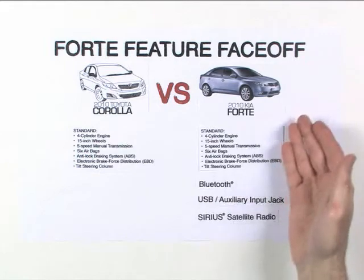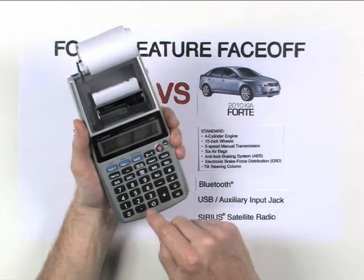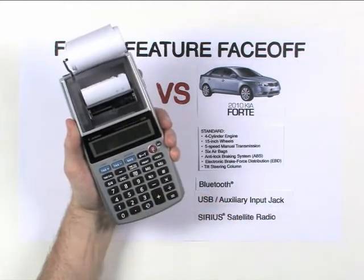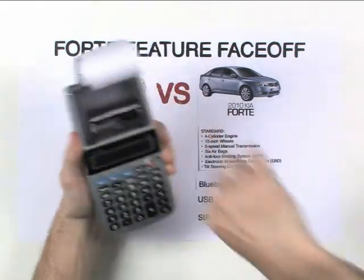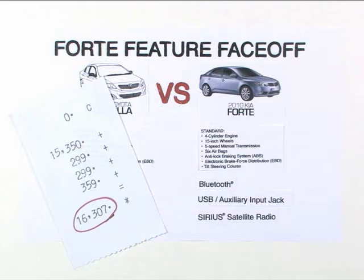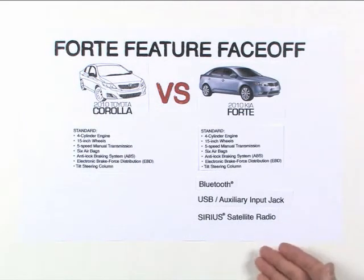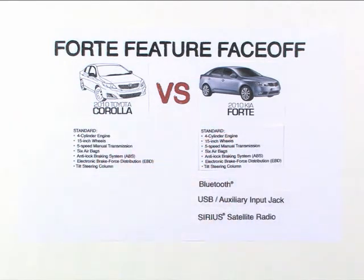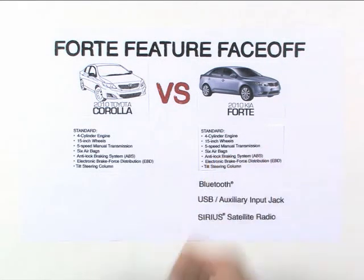Now check it out. If you want all of this on a 2010 Corolla, you're going to have to dig deep. Their hands-free system costs $299. The iPod interface kit is another $299. And a basic satellite radio system costs $359. Total, that's almost a $17,000 vehicle — more than $2,600 more than the base Forte LX. And if you could get all of these features at once on a Corolla, which you can't, you'd have to pay almost $1,000 just to get up to par with a base factory stock Forte LX.